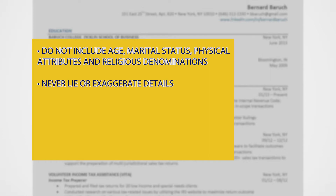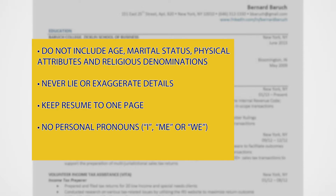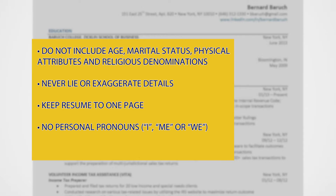Never lie or exaggerate details on your resume. Keep it to one page. Do not use personal pronouns which include I, me, or we, and always proofread your resume for grammatical errors and accuracy.